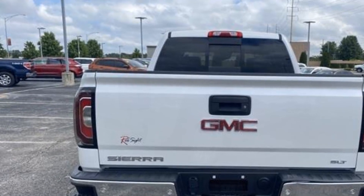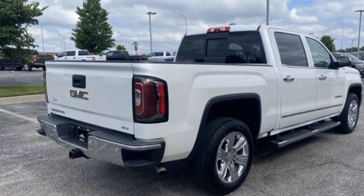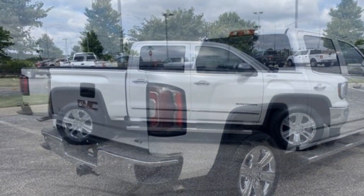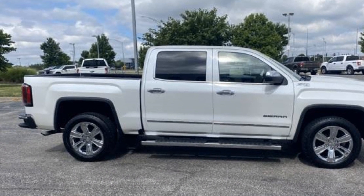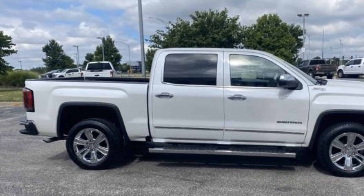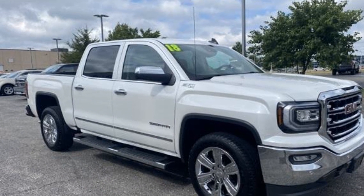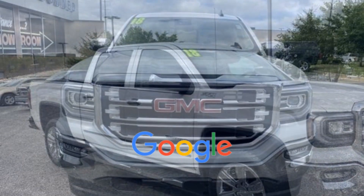Auto Dimming Rear View Mirror, Aluminum Wheels, Passenger Side Airbag Sensor, Adjustable Steering Wheel, Traction Control, Universal Garage Door Opener, Remote Start, Power Side View Mirrors, Variable Speed Intermittent Wipers, Alarm System, Air Conditioning, ABS, Power Locks. This is a top-rated dealer.